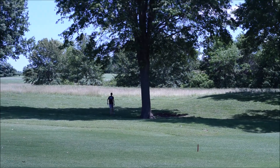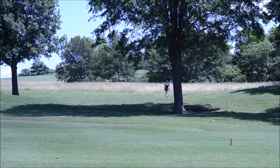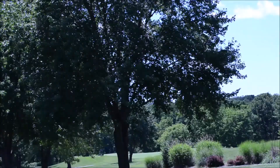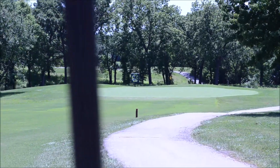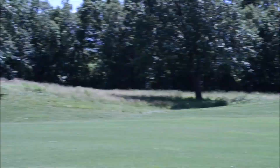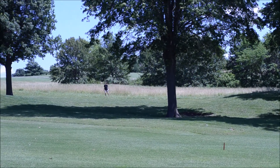Matt is off looking for his ball that he power-hooked into the left side rough on this long dog-leg left. Meanwhile my ball is right over here just to the right of the cart path, about a hundred yards out. It'll be interesting to see what Matt ends up doing from his position, but I'm going to go ahead and hit right now.